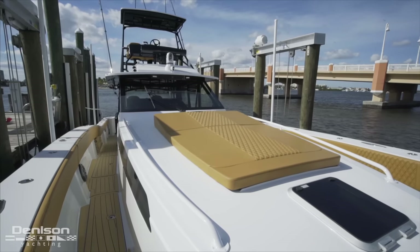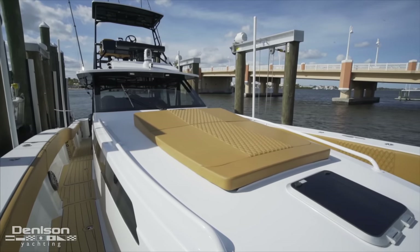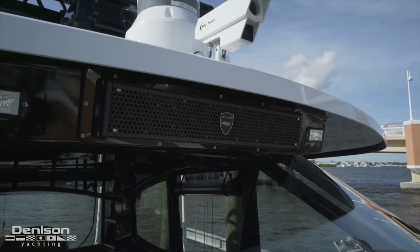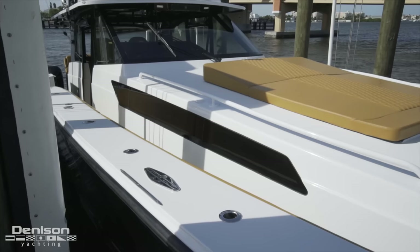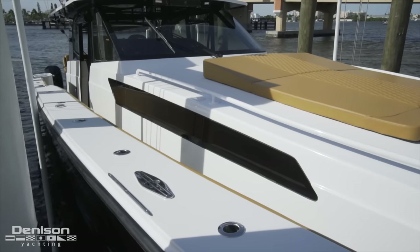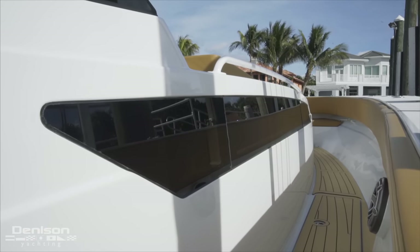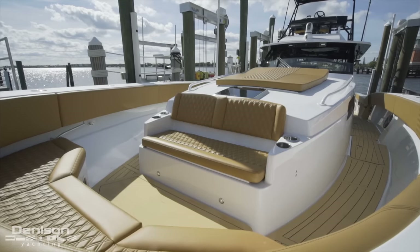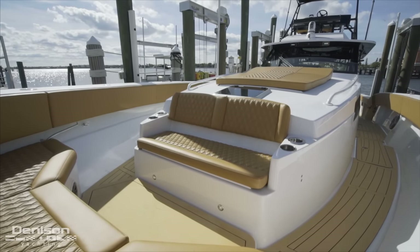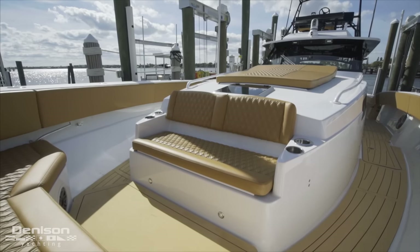Arriving at the bow, we have a huge raised sun pad with grab rails running up and down both sides. This area benefits from the same sound bar as in the cockpit, as well as similar spreader lights. Looking below the sun pad grab rails, you can see windows in the structure that light up the lower deck. Forward of the sun pad is another seating and entertaining area with a forward-facing bench seat that's part of a dynamic, reconfigurable design.